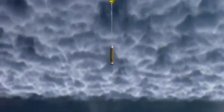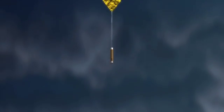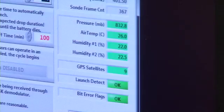As it falls, the drop sonde checks the pulse of its surroundings two times a second, including pressure, temperature, humidity, wind speed, and wind direction.